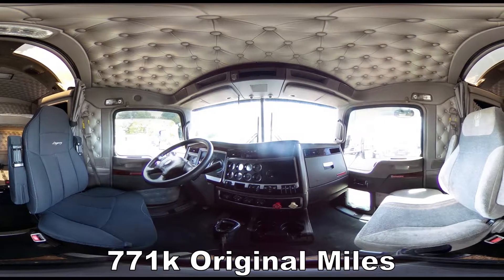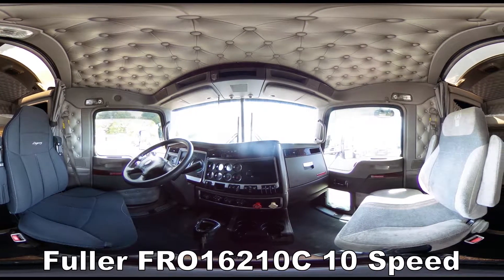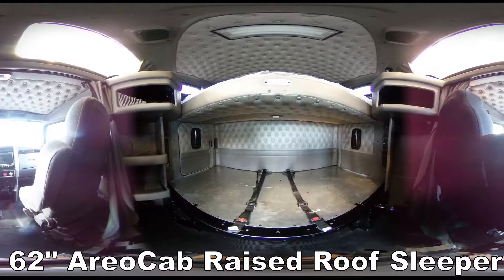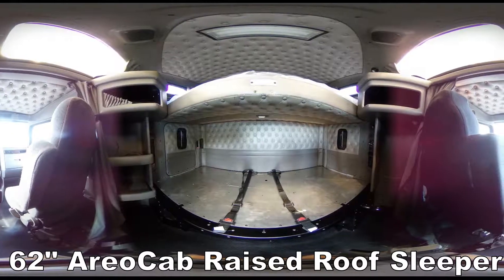771,000 original miles, Fuller 10 speed transmission, cold AC, good heat, 62 inch aero cab raised roof sleeper, double bunk.